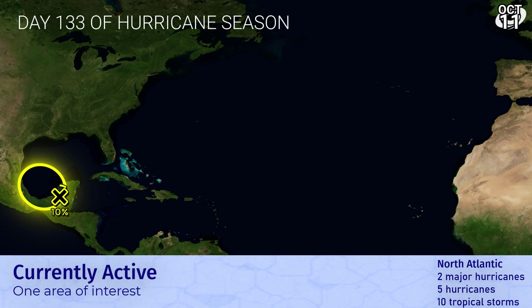Let's look at the Atlantic. There is an area of interest that could develop out of the northern side of the spoils of Julia in the Bay of Campeche. We've marked 10%. National Hurricane Center is a little bit higher on their latest update. But the chance is there — a small one for development and a brief development over there as well.